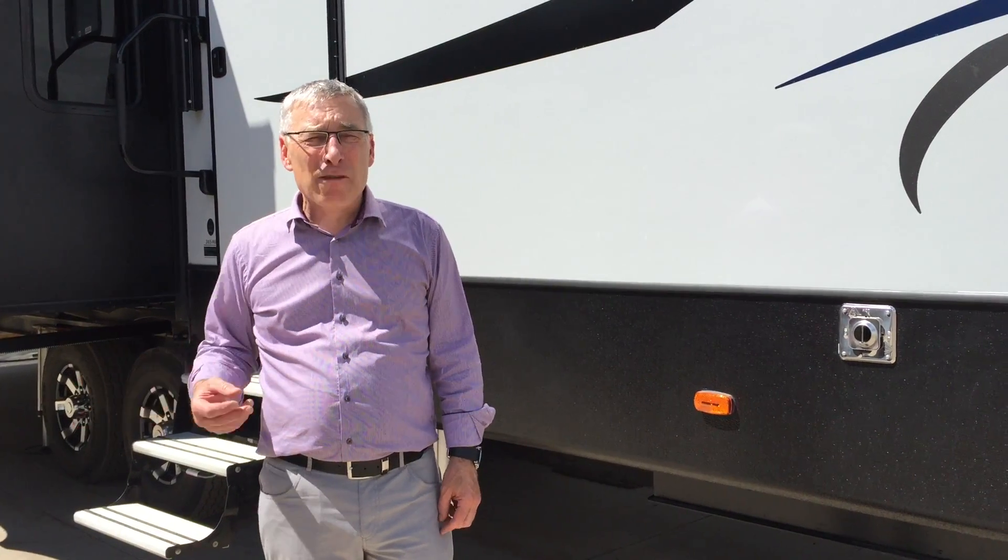Ali here from Lardner's Trailer Sales. This is the Avalanche 365 MB fifth wheel. MB is mid-bunks. So if you've got kids, this might be something you want to see.